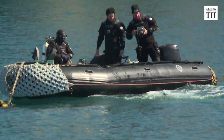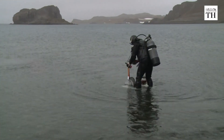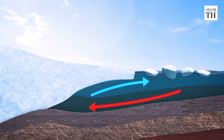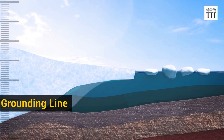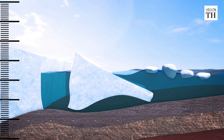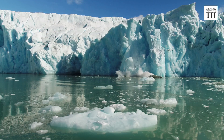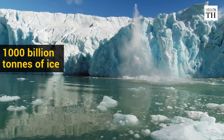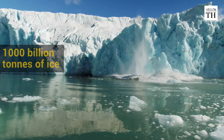Researchers from the UK and the US found out that the final point where the glacier rests on the bedrock, called the grounding line, is retreating as warmer ocean water melts it from below. Thwaites has already lost around 1,000 billion tons of ice since 2000.